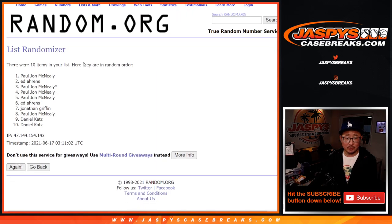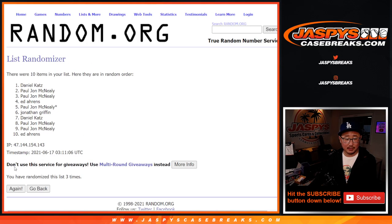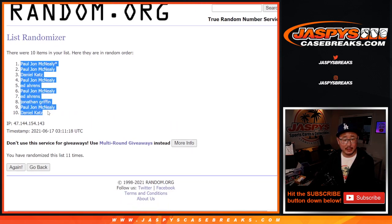Counting through 1 to 11. After 11: PJ, Dan, and Daniel.